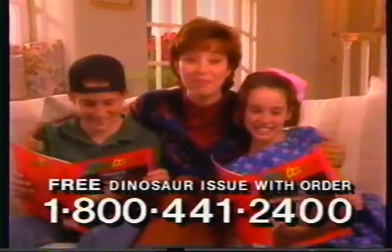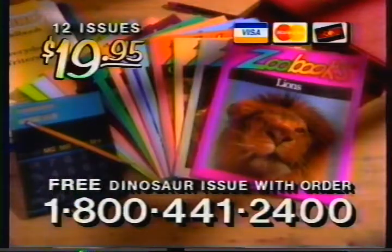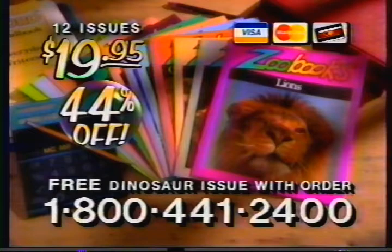Get ZooBooks — your kids will love them, and they'll be learning too. Call now and you'll receive 12 issues for only $19.95. That's 44% off the newsstand price.